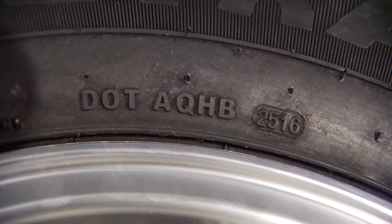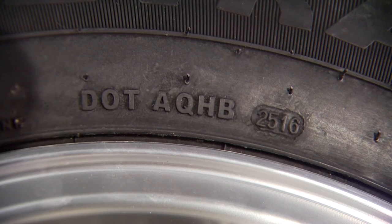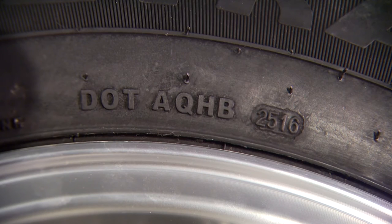One last tip: if you're not sure how old your tires are, just look for the DOT date code on the sidewall. That way you'll have no doubt if it's time for a change. This one was made during the 25th week of 2016.